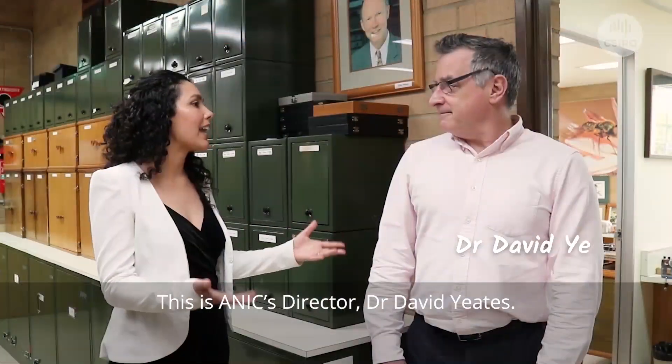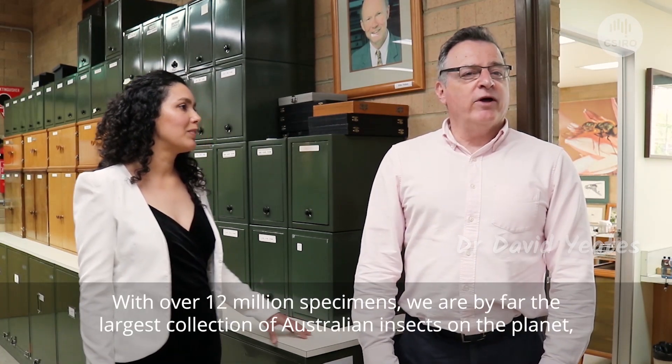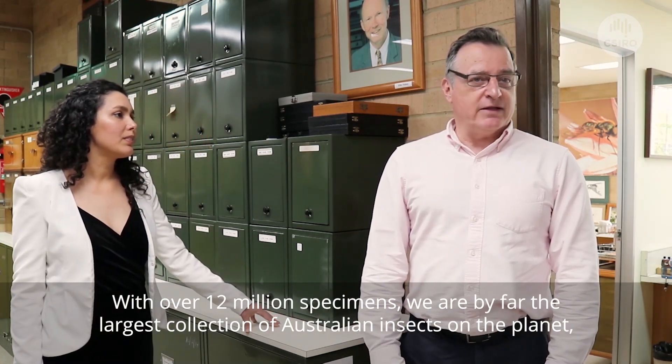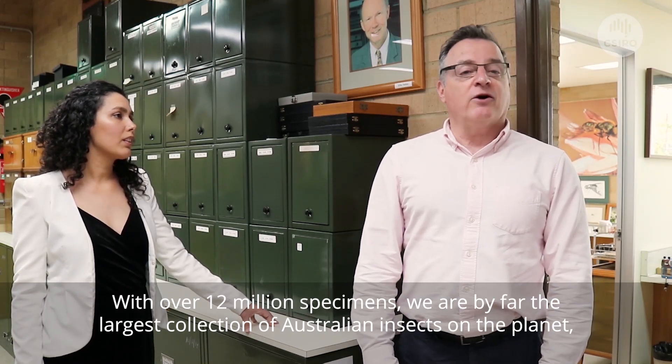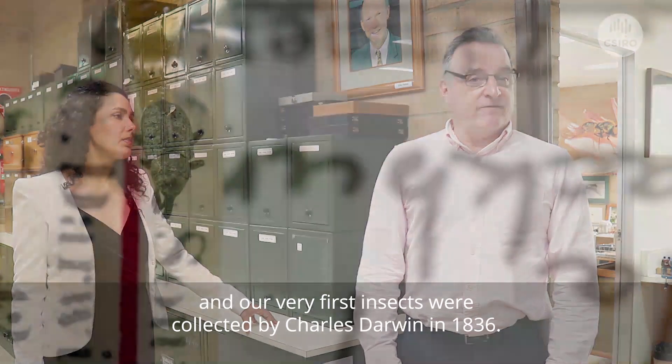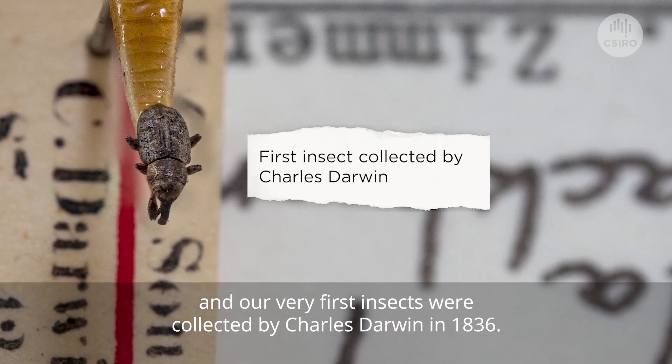This is ANIC's director, Dr. David Yates. With over 12 million specimens, we are by far the largest collection of Australian insects on the planet. Our very first insects were collected by Charles Darwin in 1836.